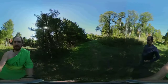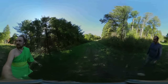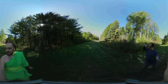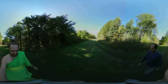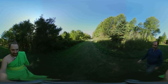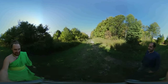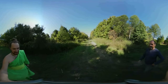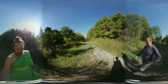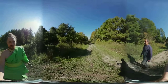Now heading toward the field. When Santo first got this place, he didn't even know this road or field existed. He bought it mainly because it had a shop and big trees. The road was there but grown in with really tall grass. He had a good feeling about the place and got it within a week, jumping on it before it went online.